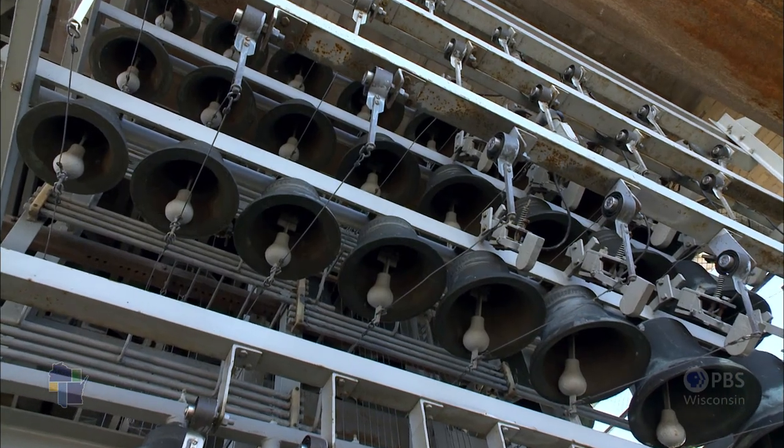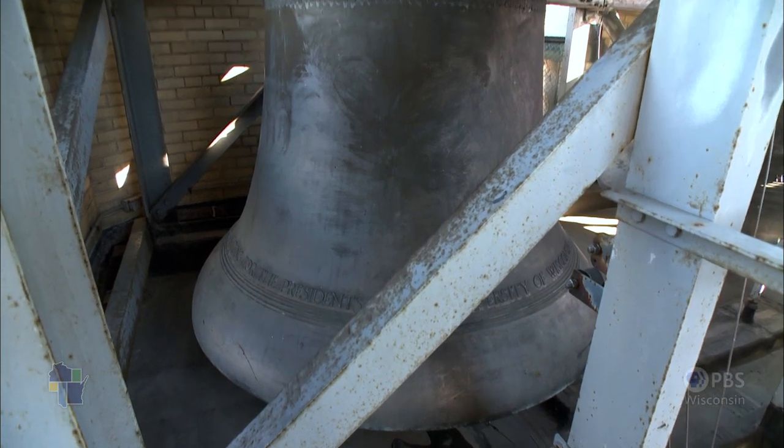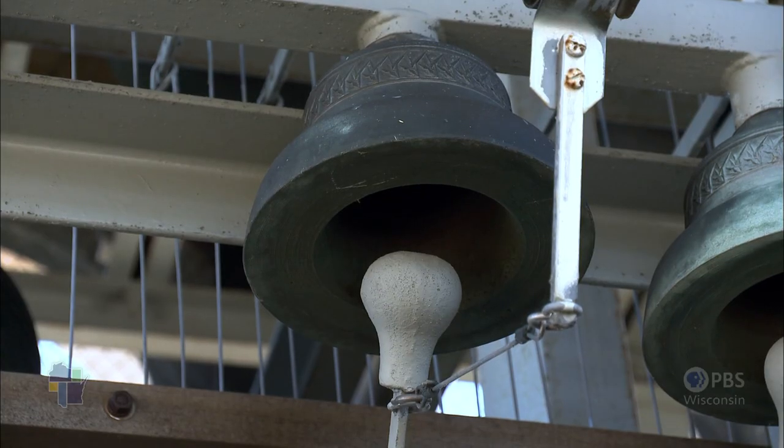This one has 56 bells. The largest bell — the burden, which is just the generic name given to the largest bell of a carillon — is some three and a half tons. The smallest bell is only about 15 pounds.